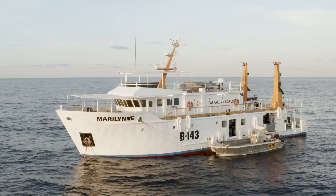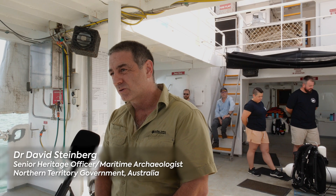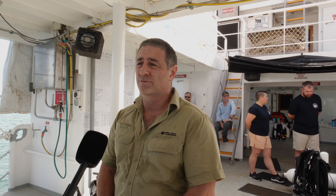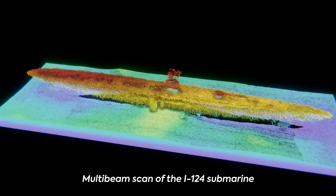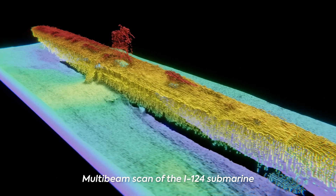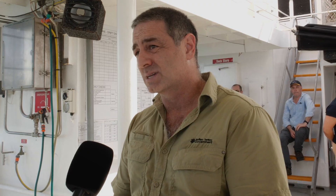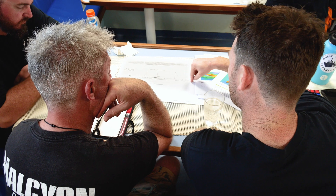The I-124 Japanese submarine is perhaps one of the most significant shipwrecks in Northern Territory waters — a very important wartime wreck for Australia. But it's deep, it's remote, it's difficult to get to, and there are some risks involved. It's been difficult to gather baseline data and understand what's going on, and that's what this project has been about.